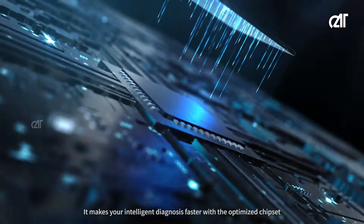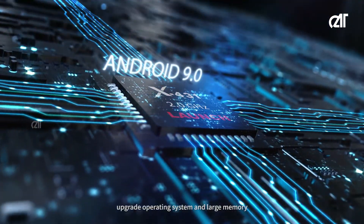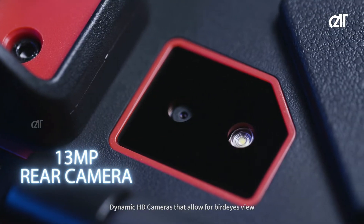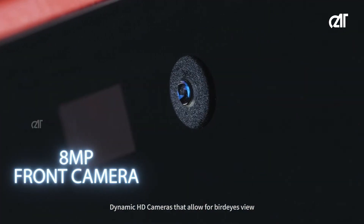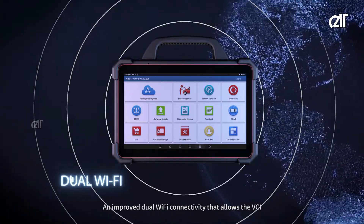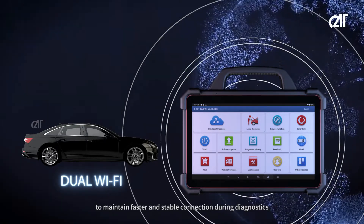It makes your intelligent diagnosis faster with the optimized chipset, upgraded operating system, and large memory, dynamic HD cameras that allow for bird's eye views, and improved dual Wi-Fi connectivity that allows the VCI to maintain a faster and stable connection during diagnostics.